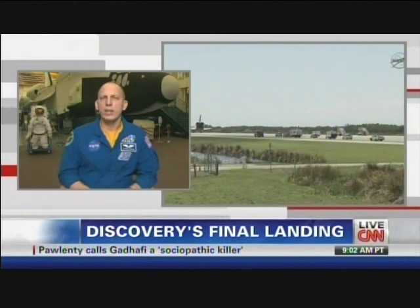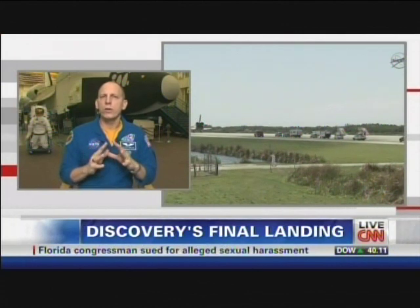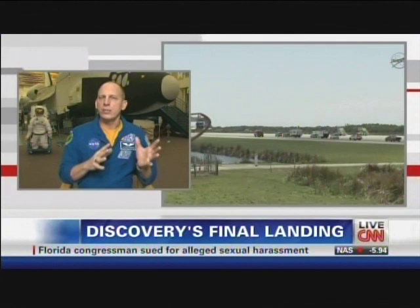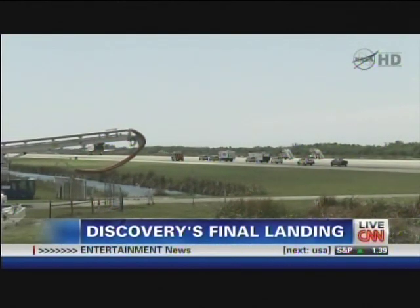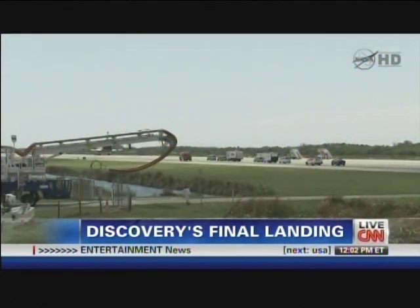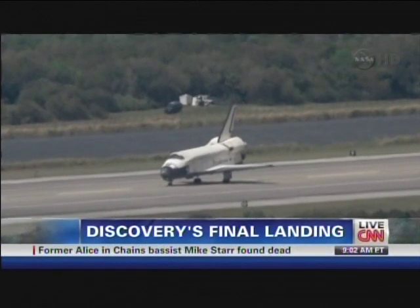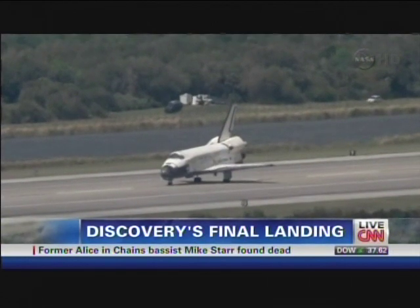Change is hard for anyone. In a perfect world we'd already have a next program set up so people could immediately turn their attention to the next challenge for NASA — but we're not there yet. It'll take a little bit of time. People should take the time to enjoy and reminisce about Discovery, and when the time is right, we're going to turn and focus on doing the next challenge for NASA.